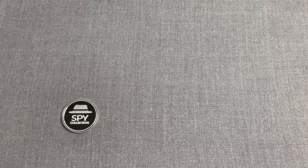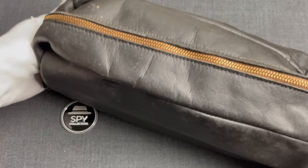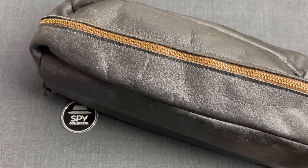Welcome to the Spy Collection. I'm Anastasios and today we look at an old device from the United States, designed for secure communications. This is the Privacom P25C.